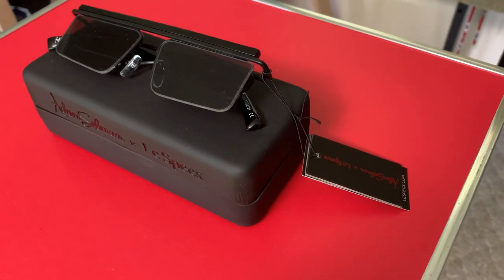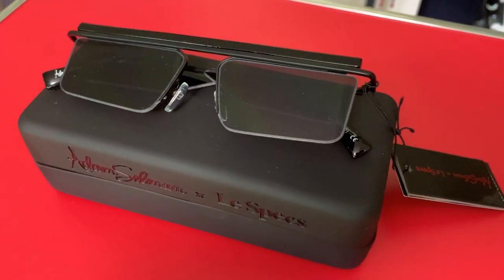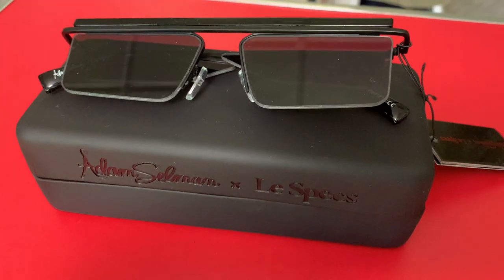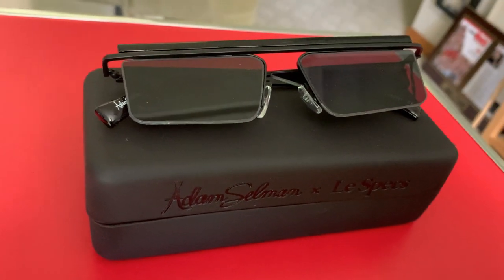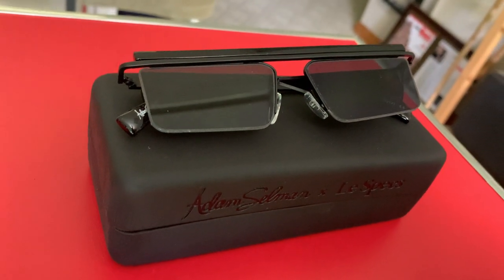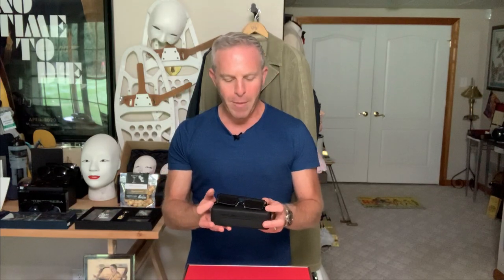They are called the Flex. They're in satin black, actually made out of a metal construction. They are from a designer called Adam Selman in a collaboration with Le Spex. Le Spex is a company that makes high-grade sunglasses. These retailed for about $120. I wasn't going to purchase these, but they wound up going on sale — and they still may be on sale on the Le Spex website.